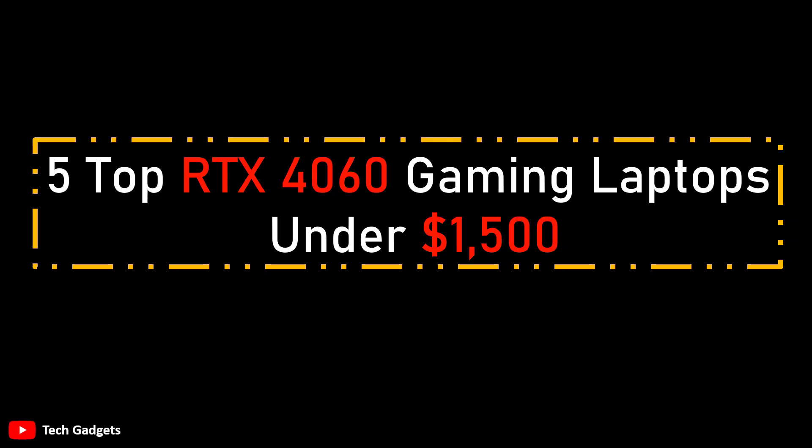5 Top RTX 4060 Gaming Laptops Under $1,500.